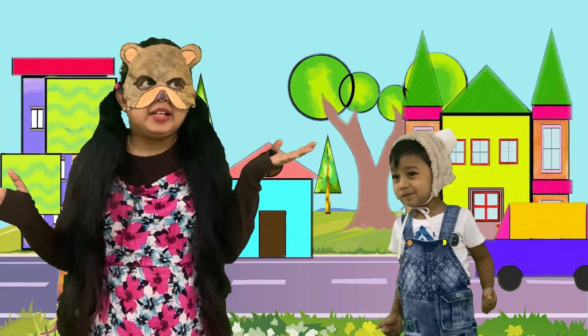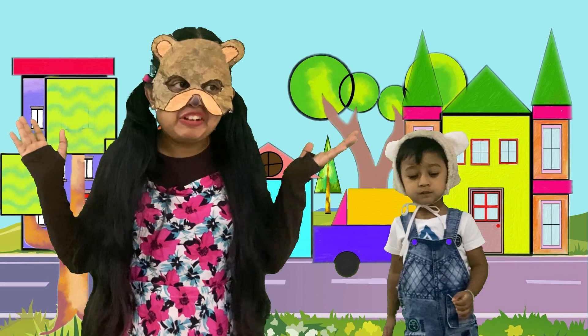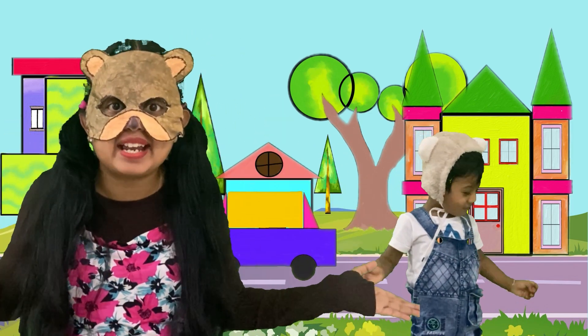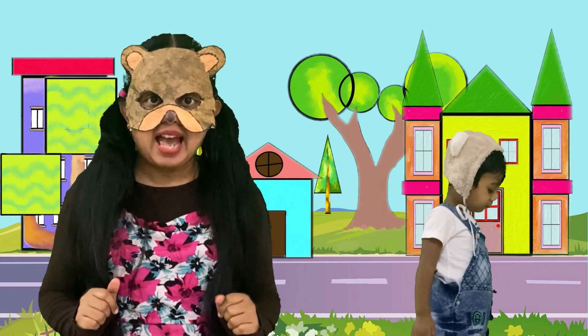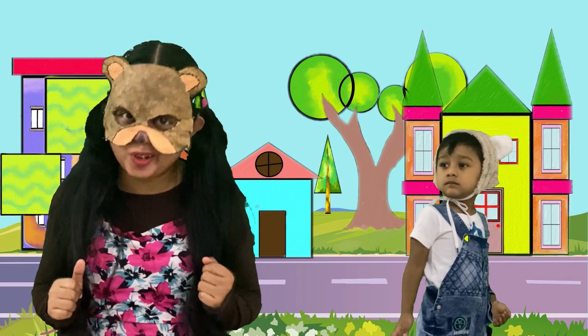Wow, friends, look! This city — the whole city is made with shapes! Wow, it's amazing! Shall we go back to our class and create our own shape city? Are you ready?